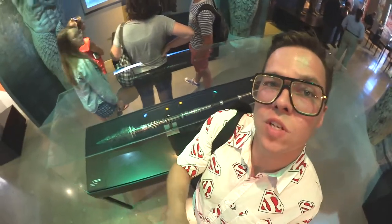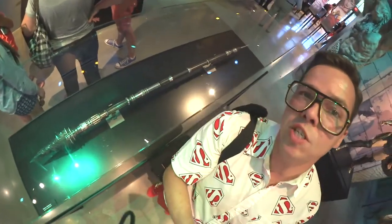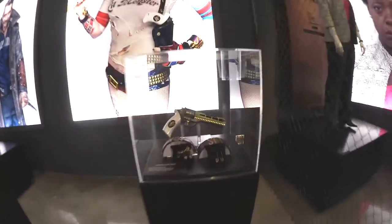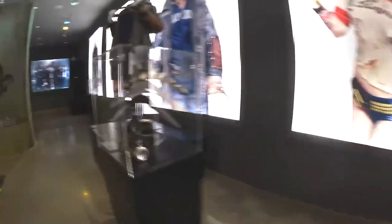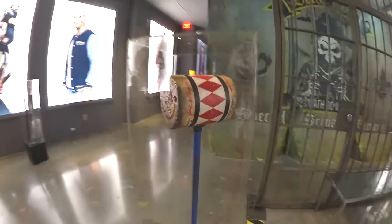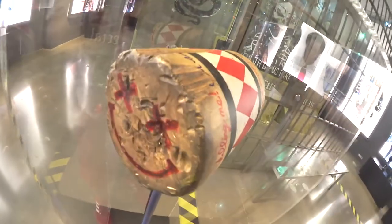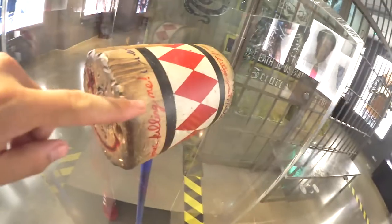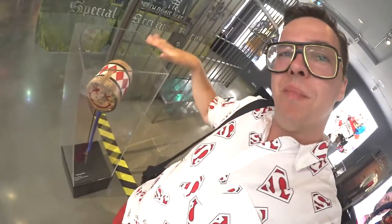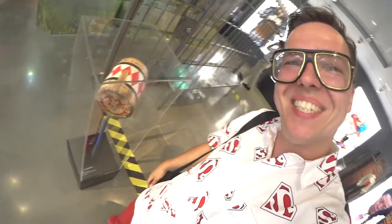That would be one thing if you just saw the costumes, but then they've got props — like there's Batman's spear. There's a whole bunch of props from the movie in here, but for some reason actually seeing Harley Quinn's mallet was unreal. You can see it's hand-worn, and handwritten on it: 'You're killing me or am I killing you?' So you have the actual Harley Quinn mallet right here.